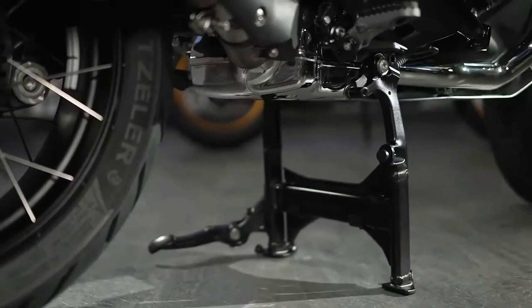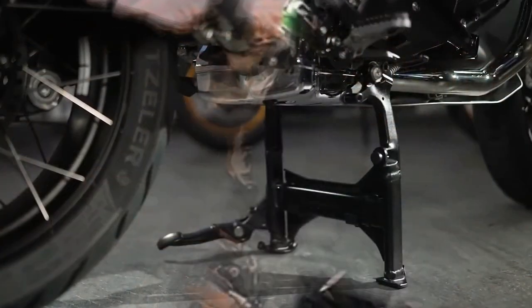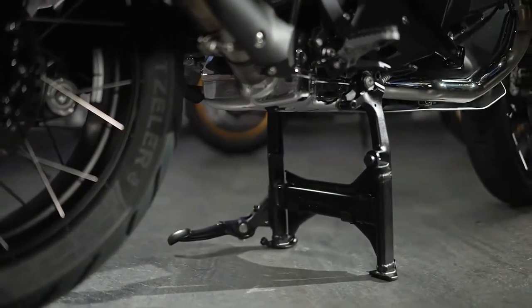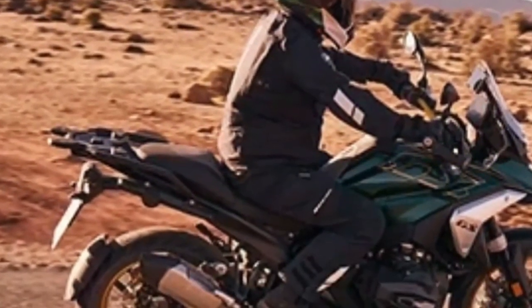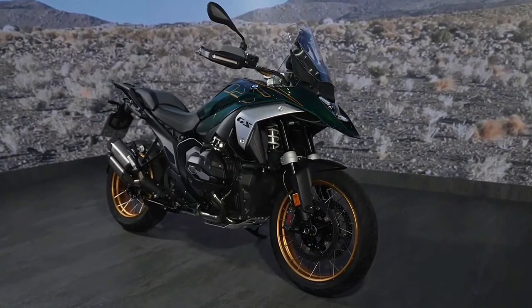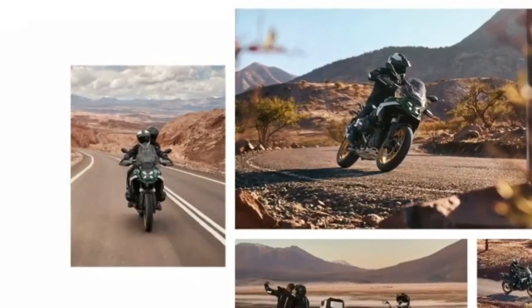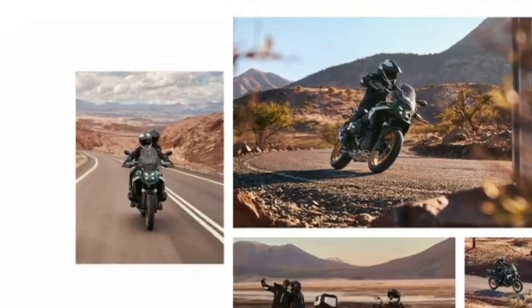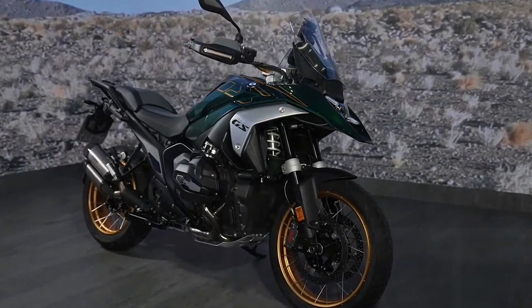BMW also completely redesigned the frame when composing the R1300GS, opting for what it calls a sheet metal shell mainframe and die-cast aluminum rear section. The rear section of the frame was previously made of tubular steel, but the redesigned frame in its entirety is significantly stiffer and offers more precise handling characteristics according to BMW Motorrad.